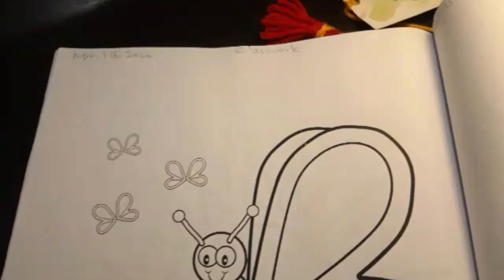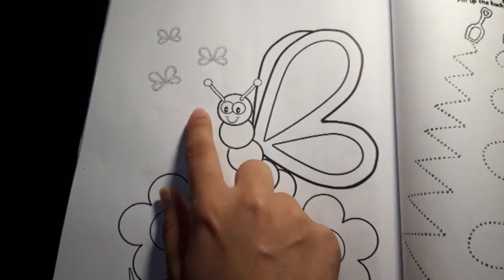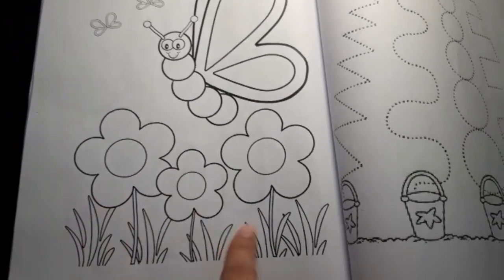First thing first, write down the date and write down classwork here. And what do we have here? We've got butterflies, we've got flowers and these plants.